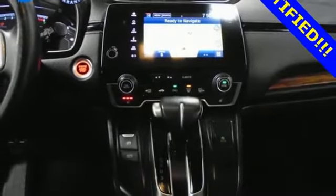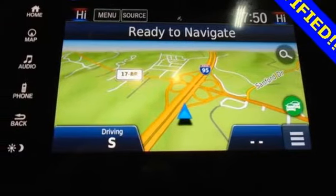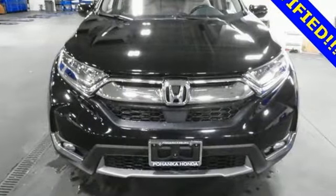Memory exterior door mirror settings, AM-FM satellite radio, hands-free liftgate, remote engine start, and intercooled turbo in-line four-cylinder engine.